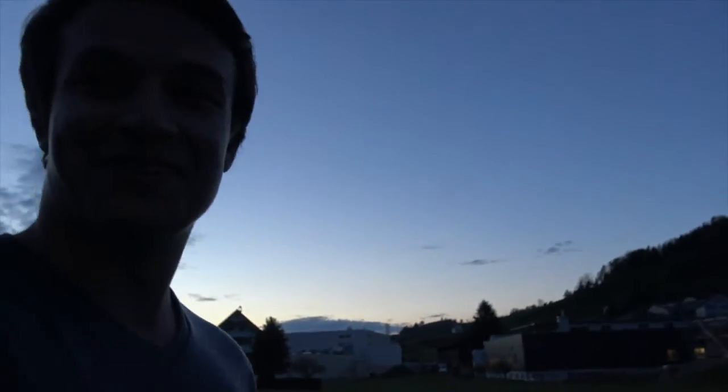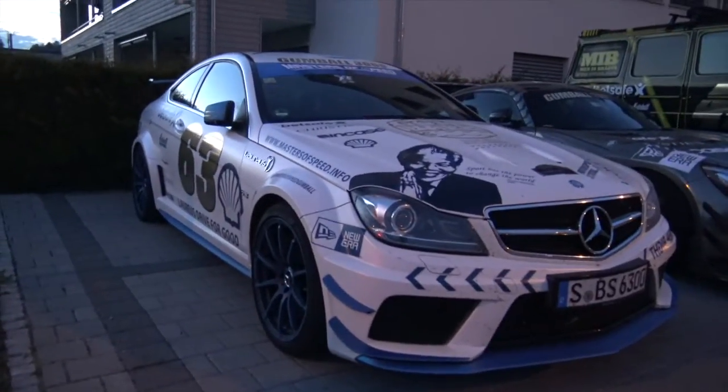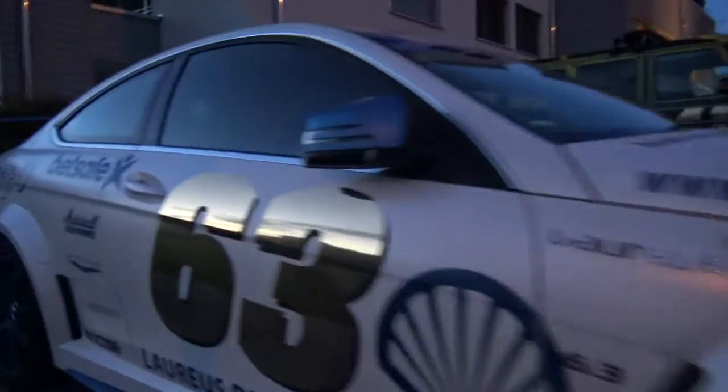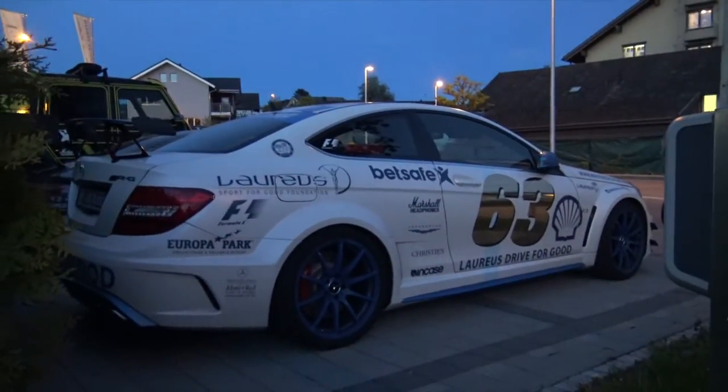We're here in Appenzell and we just found a few Gumballers here, so let's have a look at them. Here we have the highly modified C63 Black Series — looking so good.